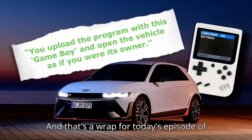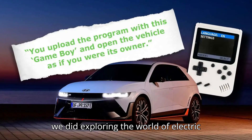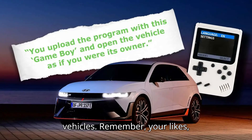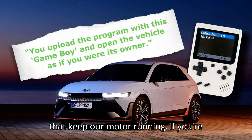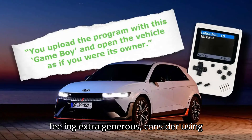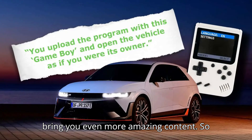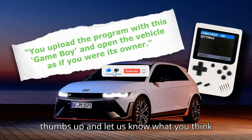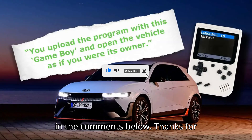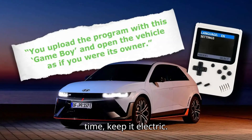And that's a wrap for today's episode of EVpedia. We hope you had as much fun as we did exploring the world of electric vehicles. Your likes, subscribes, and comments are the sparks that keep our motor running. If you're feeling extra generous, consider using the super thanks feature to support us. Your contributions help us improve and bring you even more amazing content. So click that subscribe button, give us a thumbs up, and let us know what you think in the comments below. Thanks for watching, and stay charged. Until next time, keep it electric.